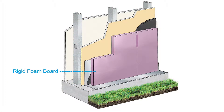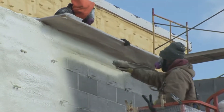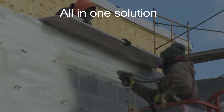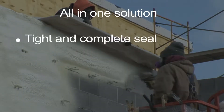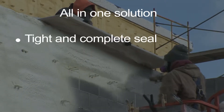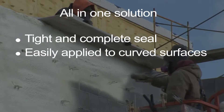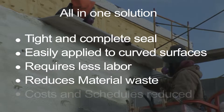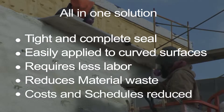While rigid foam board requires the addition of an air barrier, taping at every joint and mechanical fastening that drives insulation costs higher, Isonene closed-cell spray foam is an insulation, air barrier and vapor retarder all-in-one solution. It provides a tight and complete seal, is easily applied to curved surfaces, requires less labor and reduces material waste, meaning costs and construction schedules are reduced.